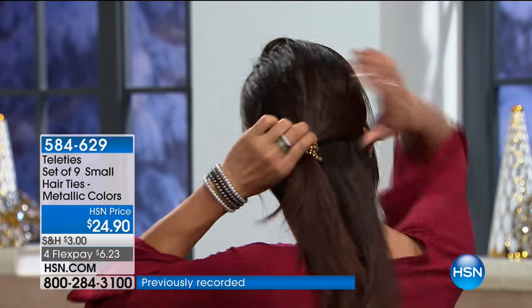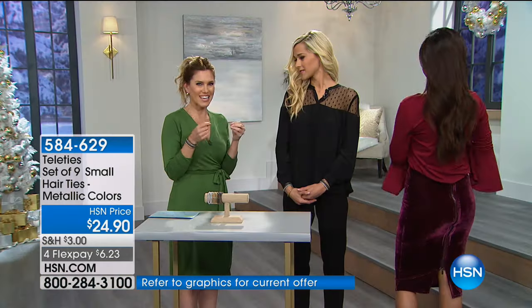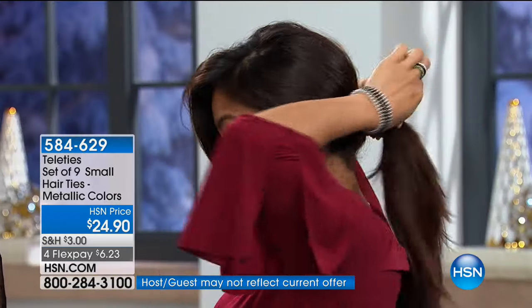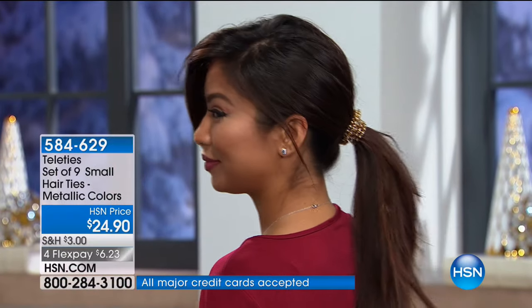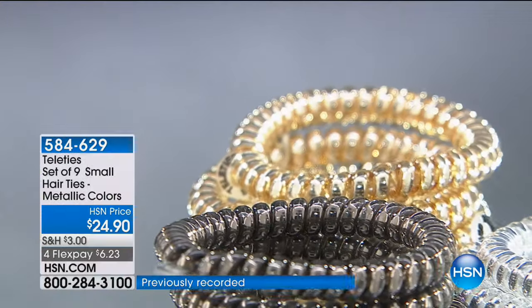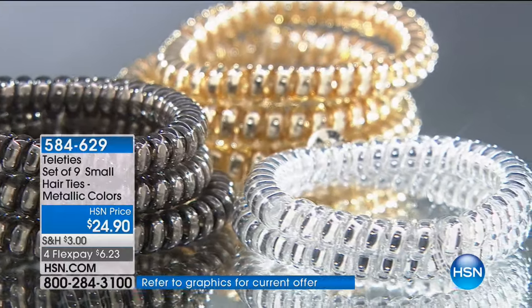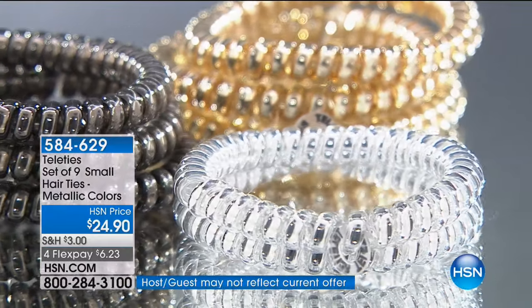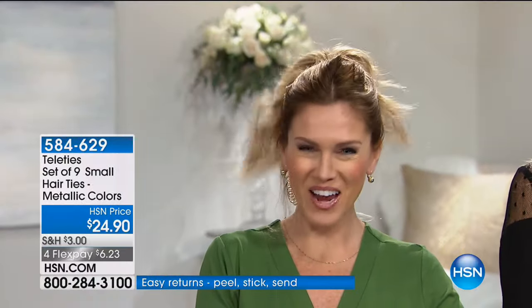Whether you have short hair, long hair, thick hair, or fine hair, this is going to replace all those really unattractive, unfeminine little hair ties. You don't need to look like you just came from the gym. You can wear these to the gym, but they're cute, feminine, and in metallic shades — which is so on trend in jewelry right now. This is like jewelry for your hair. I have worn them to black tie weddings and to the gym with my fitness band — a metallic Teletie will jazz them up for the rest of the day.